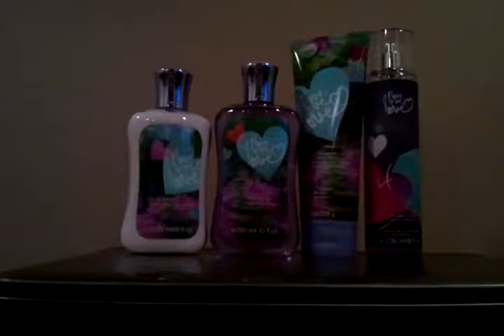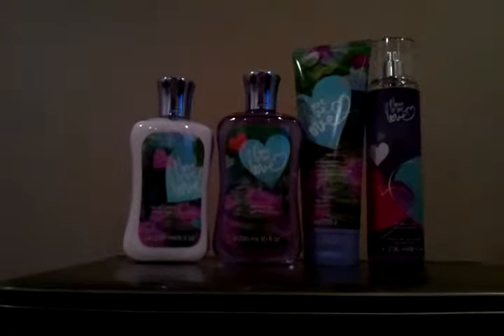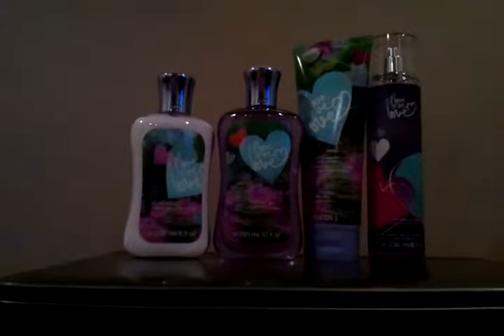These items are really exciting — they feature glittering vanilla musk and sweet berries. It is fantastic. The triple moisture body cream and the shower gel are the two most potent products, whereas the fine fragrance mist and the body lotion aren't as heavily scented.